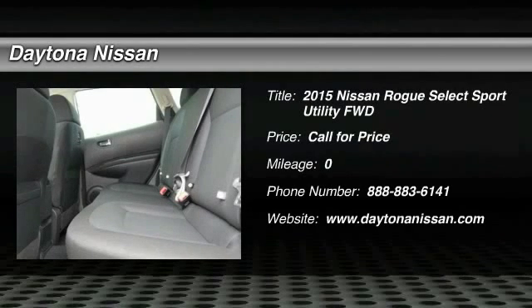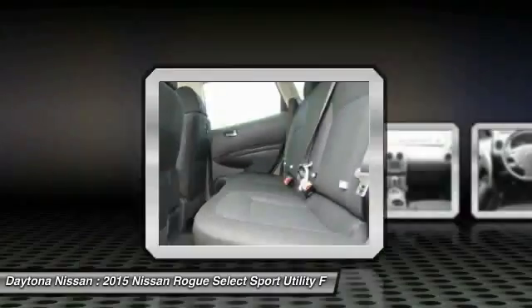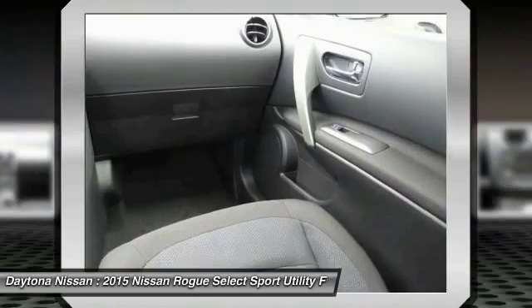Please visit our website for our latest offers. We carry a large variety of new, used, one-owner Carfax and certified cars, trucks, SUVs and commercial vehicles with factory warranty.